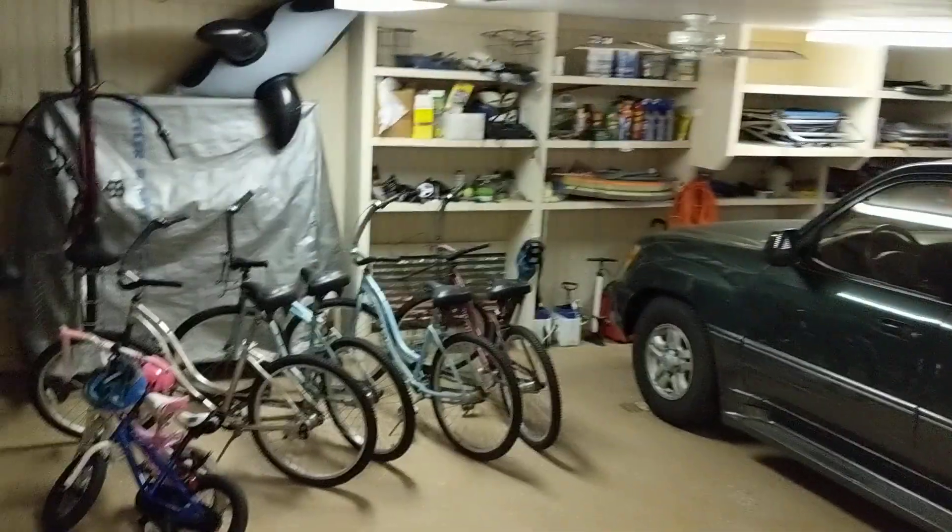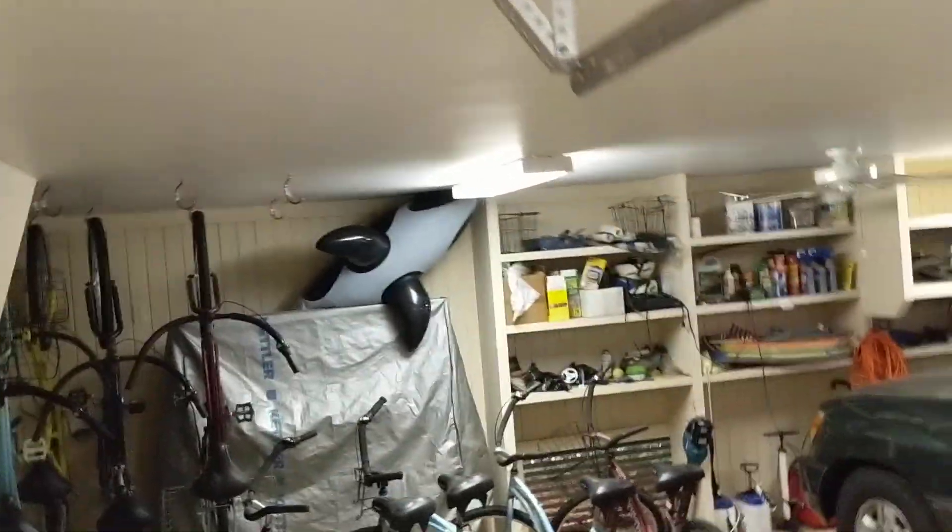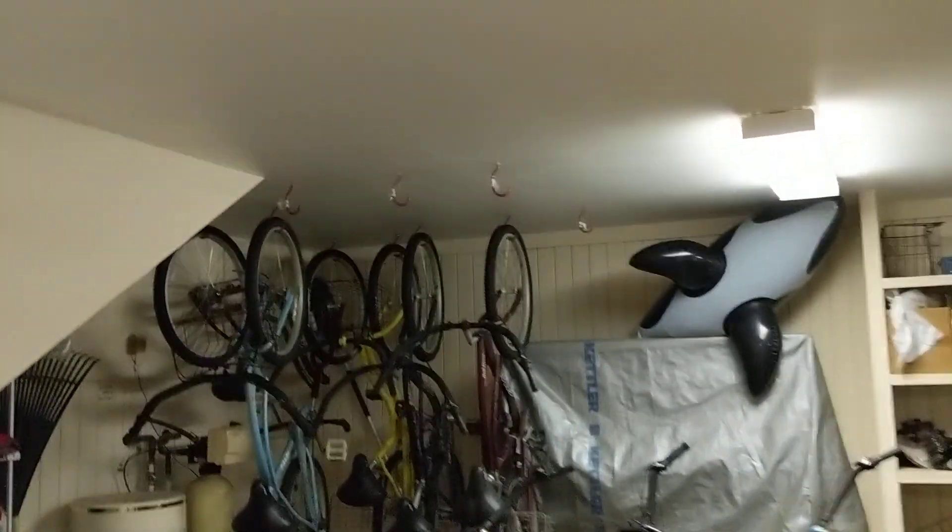You have one of these HVAC systems in here that looks very nicely maintained — everything in the home looks nicely maintained. Not a huge garage; it's big enough for one car comfortably, though there are lots of bikes. If the car were moved over a little bit, I think you could do two cars — you definitely have space for two. Looks like they have a water softener down here too.